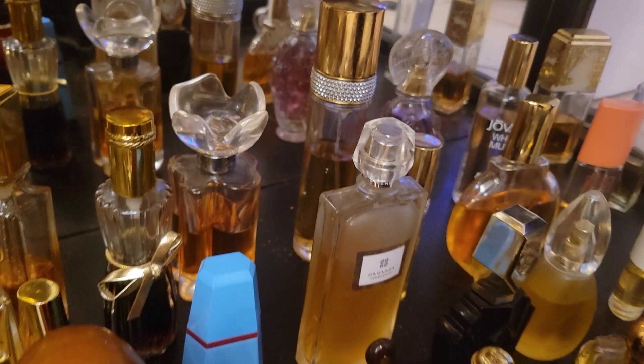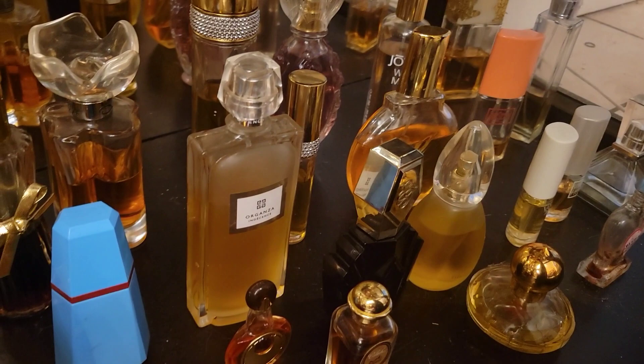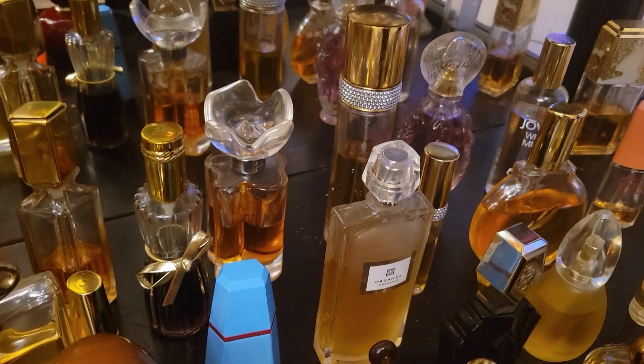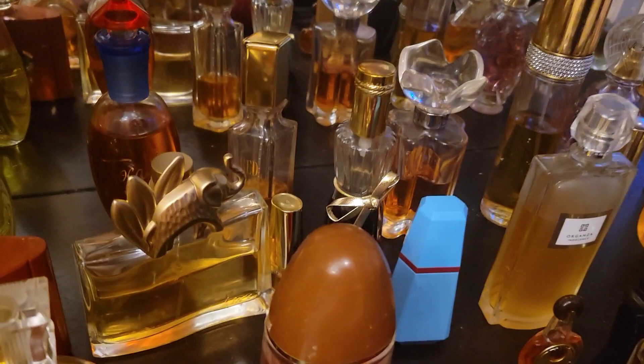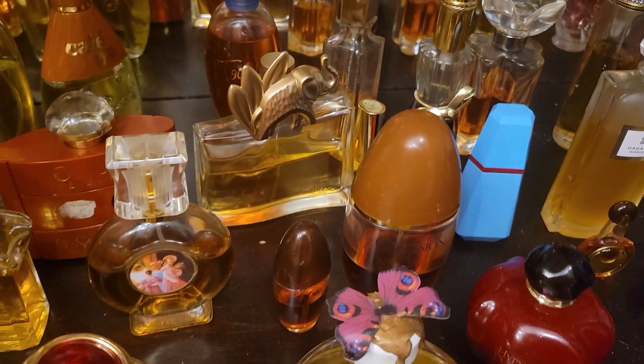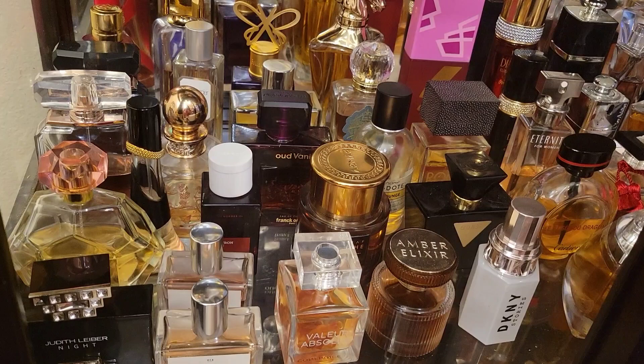That's Esprit de Oscar, Passion, Hypnotic Poison, Dulce Vanilla, Vanilla Fields, White Shoulders, Cyrene, White Diamonds, Diamonds and Rubies, Kelly Caliche from Hermes, Mahora from Guerlain in the little bottle, Uthdu Estee Lauder, Beautiful Estee Lauder, Red from Giorgio Beverly Hills — and that's my vintage fragrances.